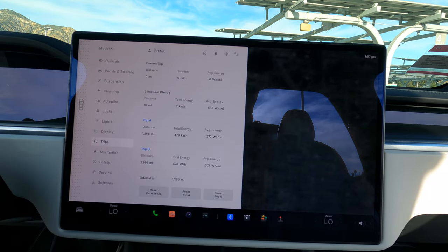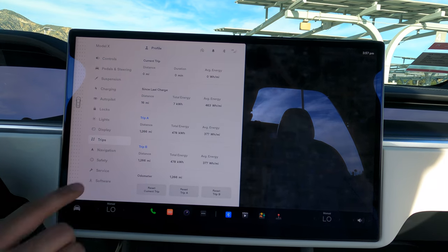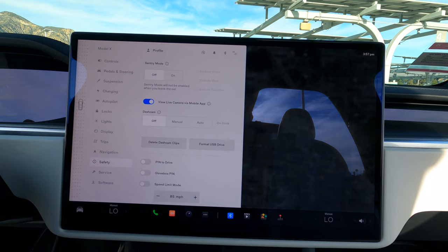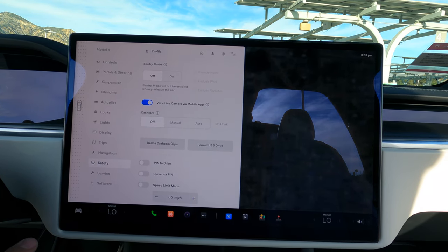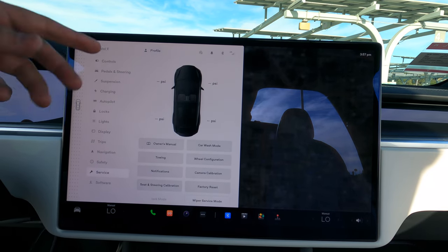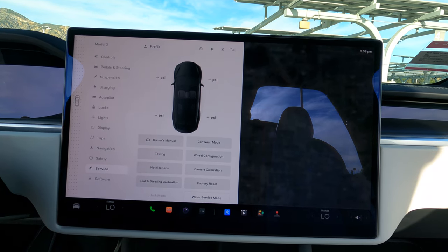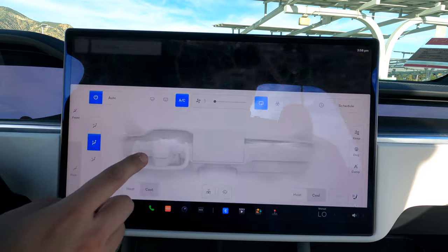Trips shows how you're driving and your average energy usage per mile. Navigation has settings you can adjust. Safety settings are in there too - there's so much I can't get into everything in detail. Service lets you set things up; it shows your tire PSI if you've been driving. Software updates show there as well.